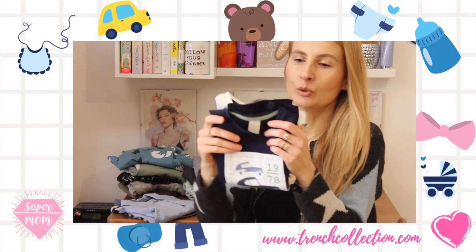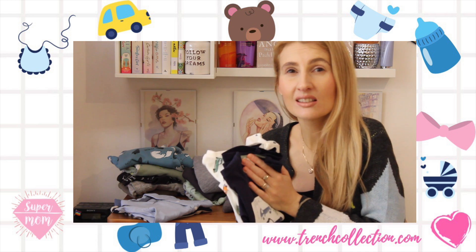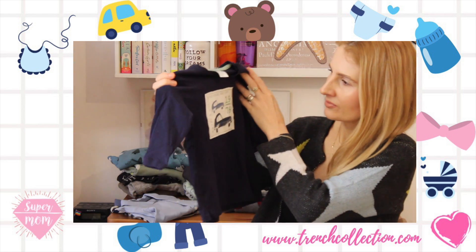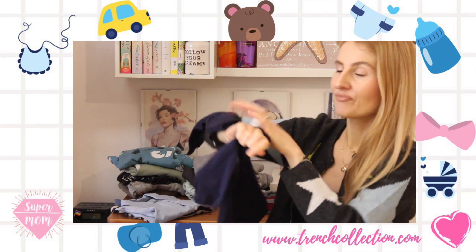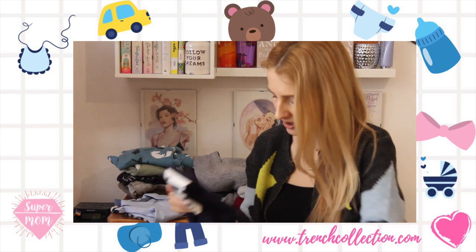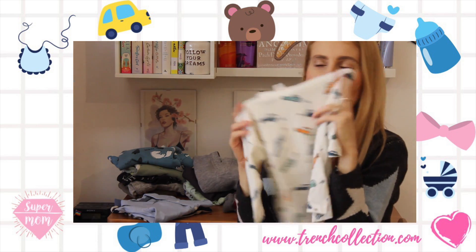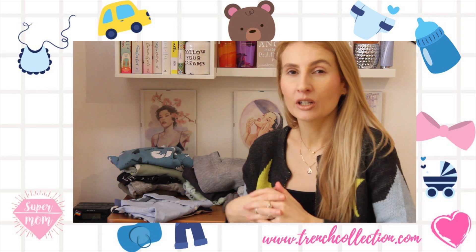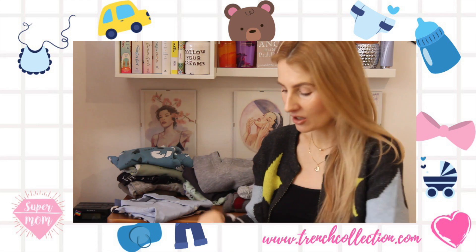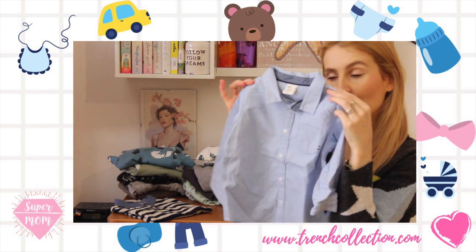Next were two tops that came in a set — I believe around five or six euros, really good price. The first one has cars and says '1978 Motor Speed Red Hook New York,' very soft cotton. The other one also has little cars — very cute prints. I really love colorful things for him. I like to see him in gray as well, and especially in green and blue because his eyes are blue, so these colors accentuate the color of his eyes.